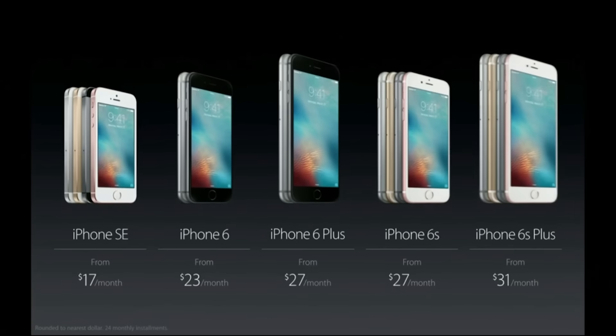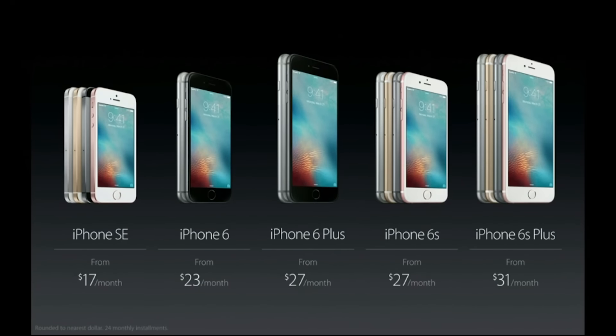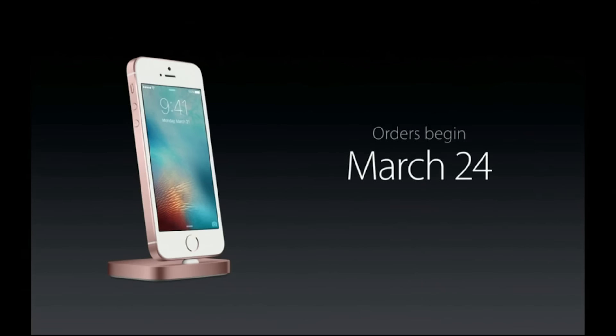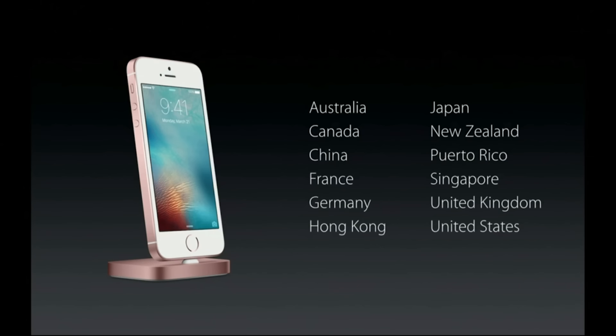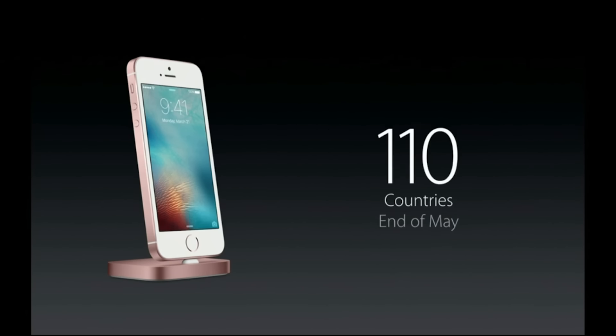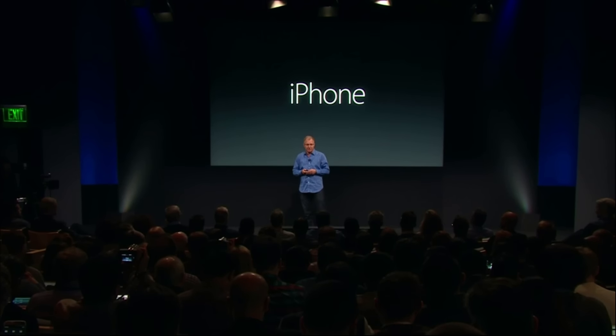The iPhone SE joins our incredible lineup of iPhones with the iPhone 6, 6 Plus, 6S, and 6S Plus — it's the strongest iPhone lineup we've ever had. We'll begin taking orders for the iPhone SE this Thursday, March 24th, and it'll be available next week, March 31st. We'll be shipping first in select countries, with many more quickly following, and we'll be in more than 100 countries by the end of May.